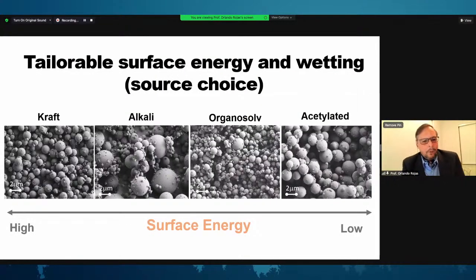Depending on the lignin type — including the plant species, the process (whether kraft, sulfonate, alkali, or acetylated lignin) — we observe different morphologies and, most importantly, different surface energies. This opens the possibility of picking lignin from a given process for a given degree of wettability and surface energy, from high to low. This is pretty much a toolbox of lignin surface chemistry, allowing us to tune the properties of the particles for specific applications.